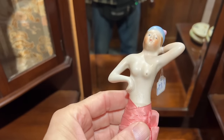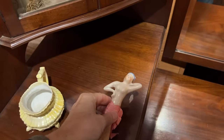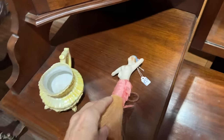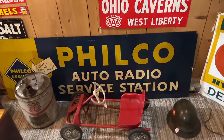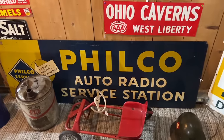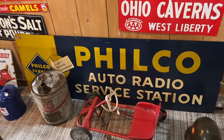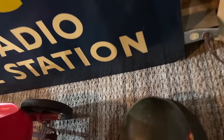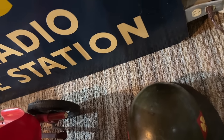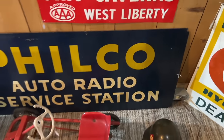This one has an unfortunate glaze flaw in a place that makes it look like a wardrobe malfunction — Japanese from the 1920s. I like the old sign here, Filco Auto Radio Service Station. This is back in the 50s when maybe your radio had to be installed separately — they didn't all come fresh from the factory with radios back then. So you might have to go to someone independent to service it. It's done on Masonite — they have $495 on that.